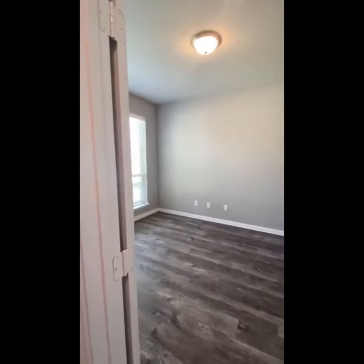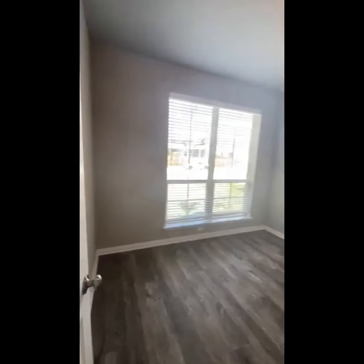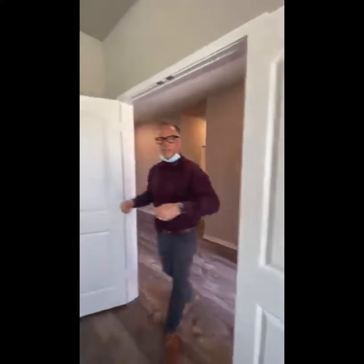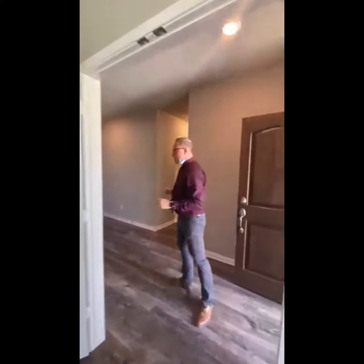As you walk in, you're welcomed to a space that could be whatever works for you — a formal dining room, an office, a den, or even a den slash guest bedroom. It's got double doors so you can close it off, and you've got blinds on all the windows as well.